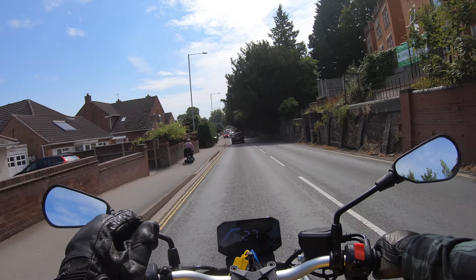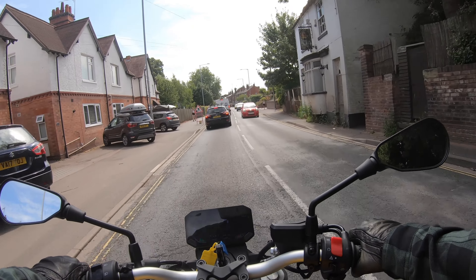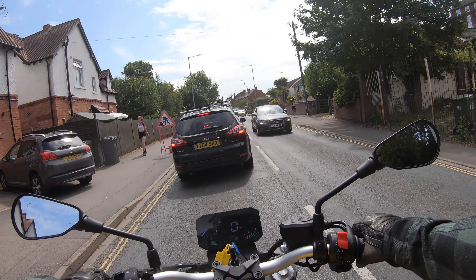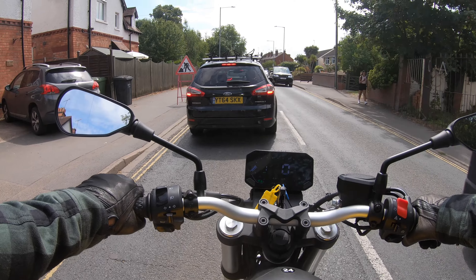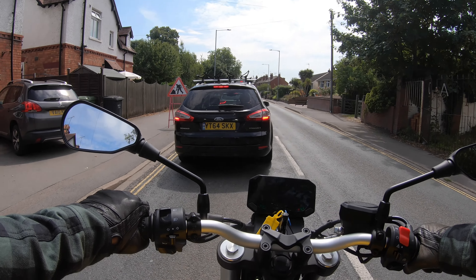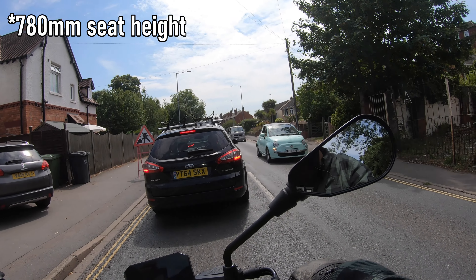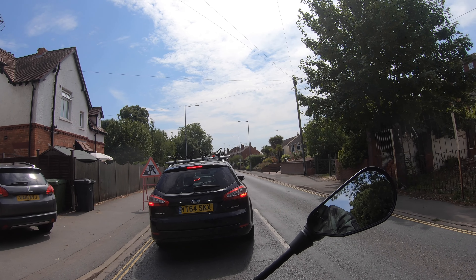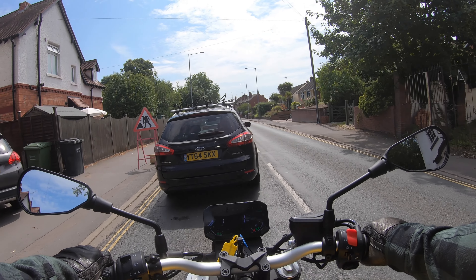Parked at these traffic lights, my feet are flat on the floor, which is really nice. I can lean the bike over while standing up and feel no worry at all. I've got a big, stable platform with which to control the bike with my legs — it just makes you really relaxed.